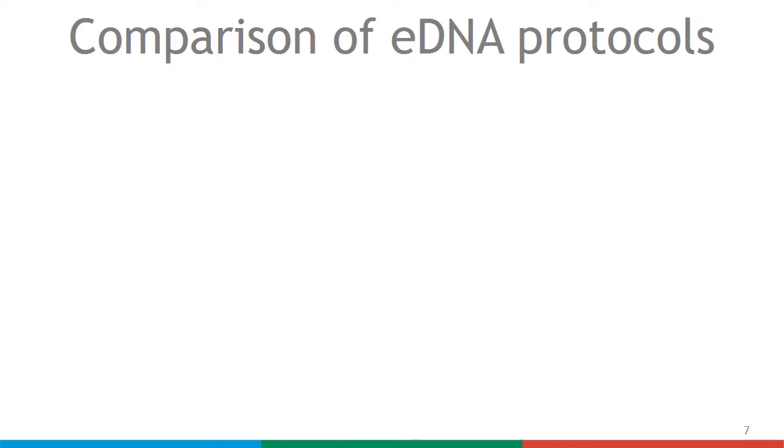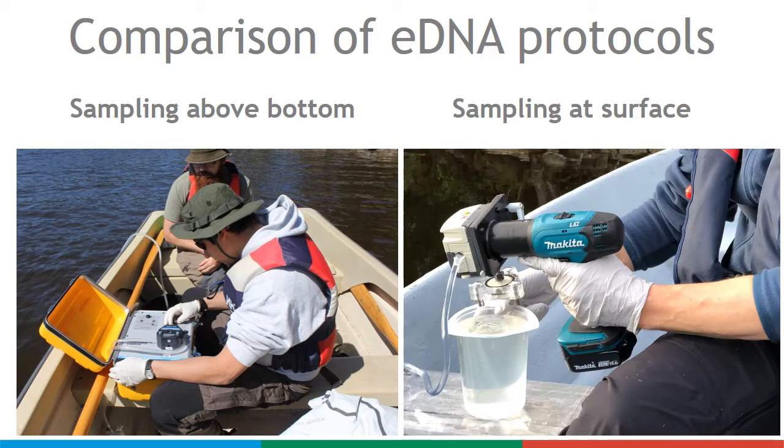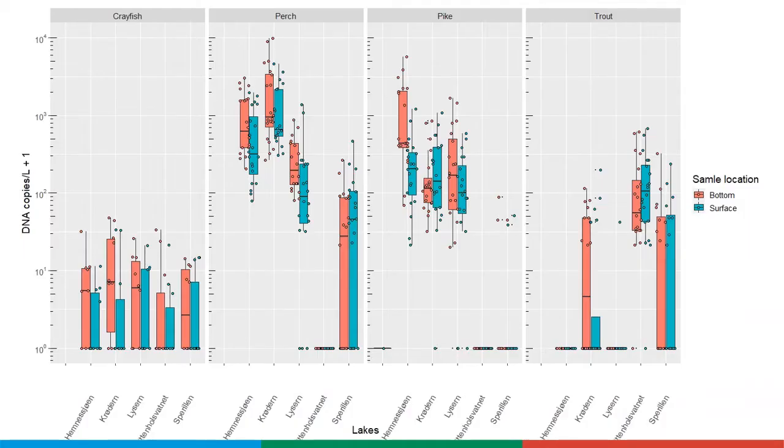In a follow-up study, we sampled 5 lakes with known crayfish and fish populations. Here we compared eDNA sampling protocols used for crayfish and fish, comparing water sampling just above the lake bottom and the lake surface. We found a tendency toward higher trout eDNA concentration in the surface samples, while for crayfish, northern pike, and perch, the eDNA concentrations were higher at the bottom.